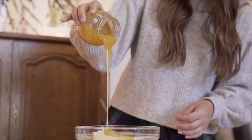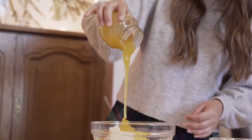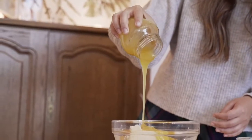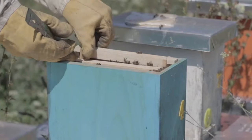Honey is delicious and nutritious, there's no doubt about it. The thing that makes honey really amazing is how it's made. The lives of honey bees are dedicated to supporting the colony. Every bee has a job, and that job needs to get done so the colony can thrive.